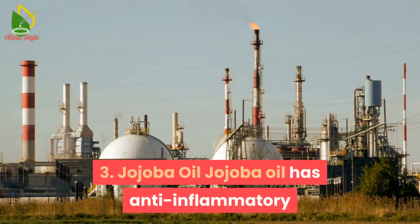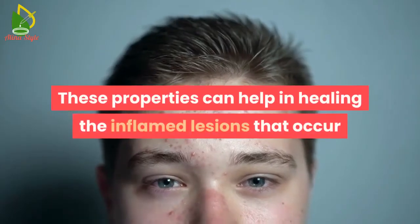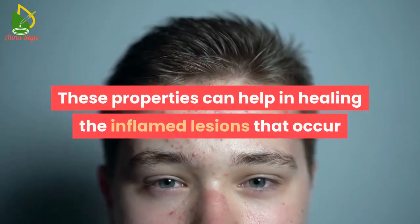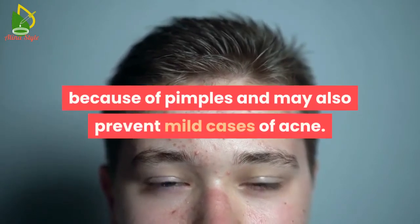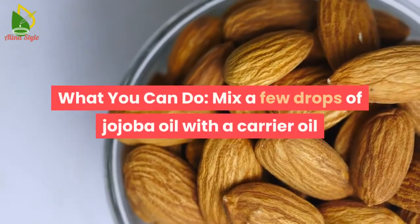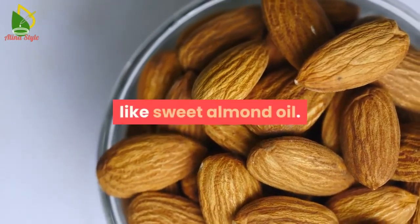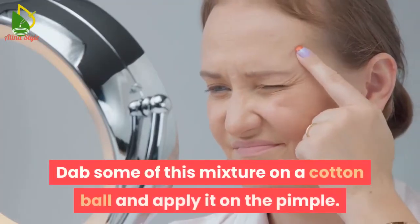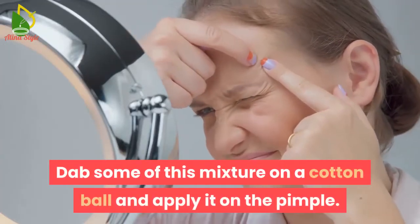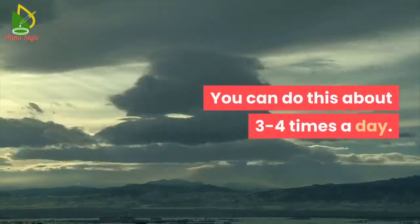3. Jojoba oil. Jojoba oil has anti-inflammatory and antibacterial properties. These properties can help in healing the inflamed lesions that occur because of pimples and may also prevent mild cases of acne. What you can do: mix a few drops of jojoba oil with a carrier oil like sweet almond oil. Dab some of this mixture on a cotton ball and apply it on the pimple. You can do this about 3-4 times a day.